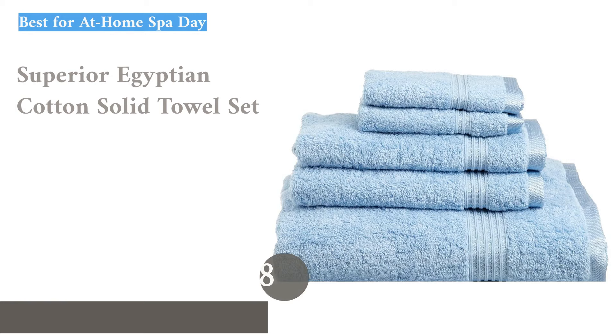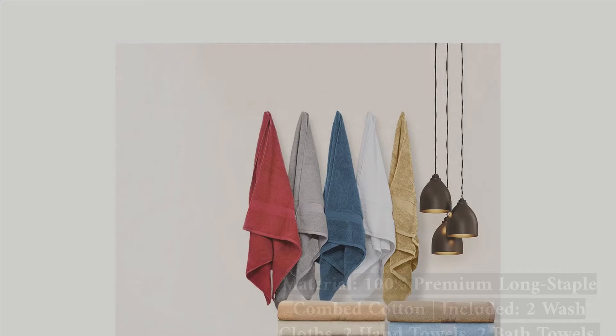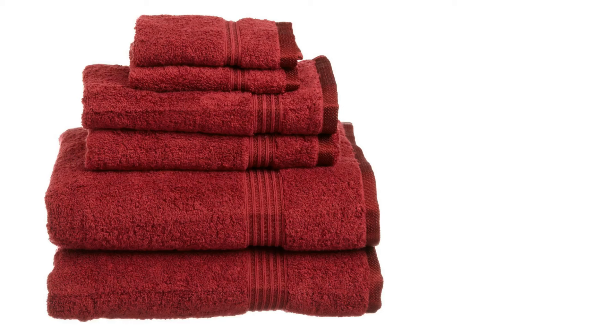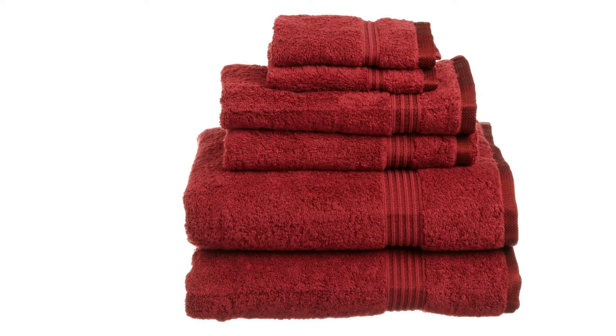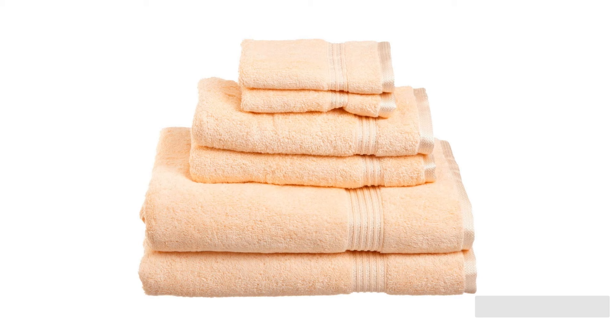The next product on our list is the Superior Egyptian Cotton Solid Towel Set. Before even taking them out of the box, we could tell these towels were seriously fluffy — they came in a package double the size of other sets we tested. After unboxing them, we were impressed by the lofty, fluffy, soft material. For those who want a spa vibe for their home bathroom, the Superior Towel Set is for you. The downside is that they take ages to dry — one of the slowest drying towels we tested. This set may feel like overkill for folks in warm climates; we recommend it for cold wintry days when you want your towel to feel more like a blanket.